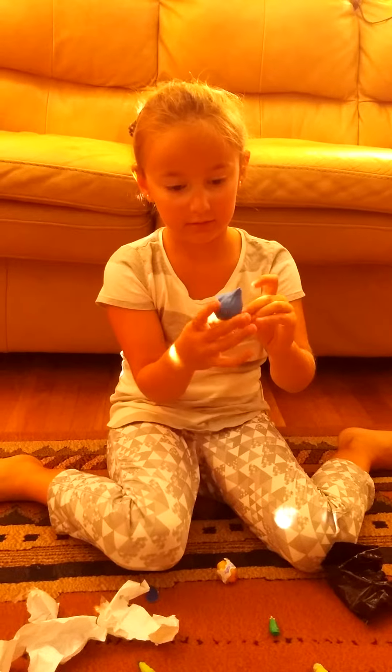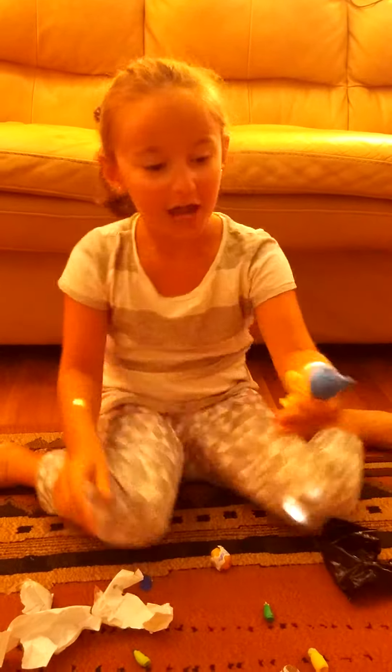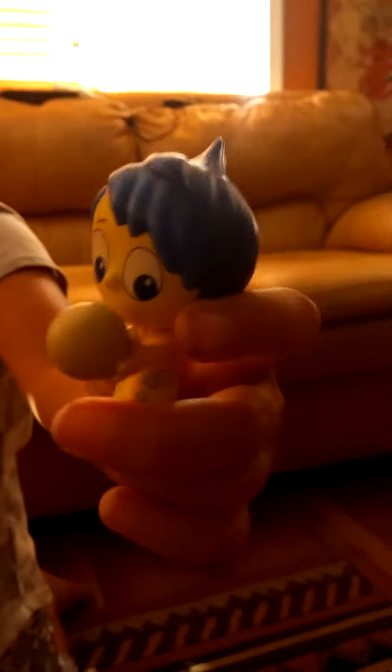Joy! Joy! Let's see. Hmm, this is strange. I got her! I wanted her!